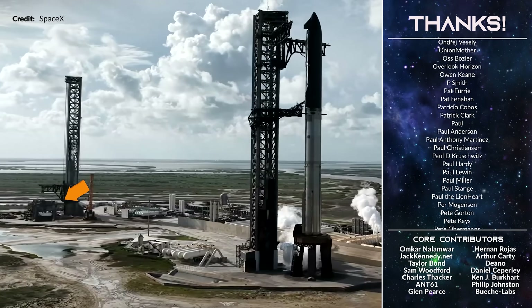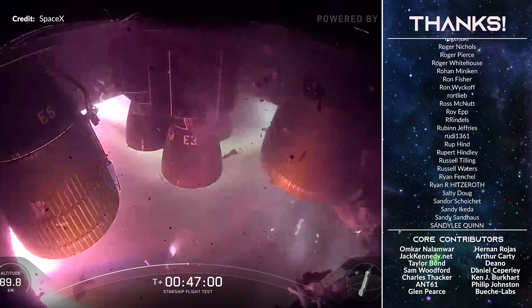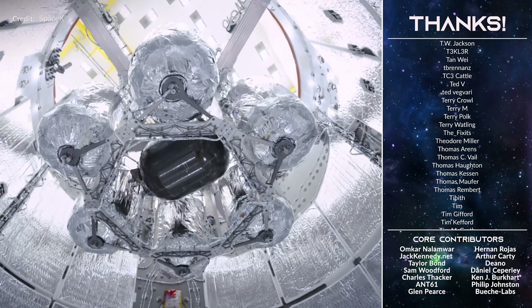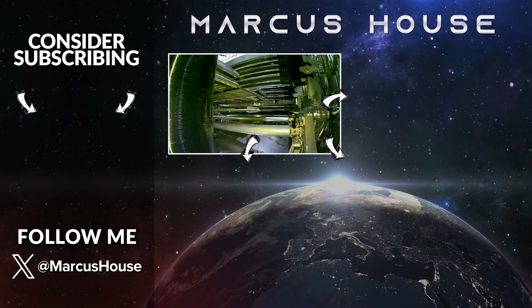I'll be back soon to dive deeper into all of this along with all the wonderful stuff going on around Starbase and in other space news. I hope you enjoyed this video — if you did don't forget to hit subscribe so we get to keep making them. If you want to continue with more space goodness check out the next video. Thanks for watching all this way through, I'll see you all in the next video.